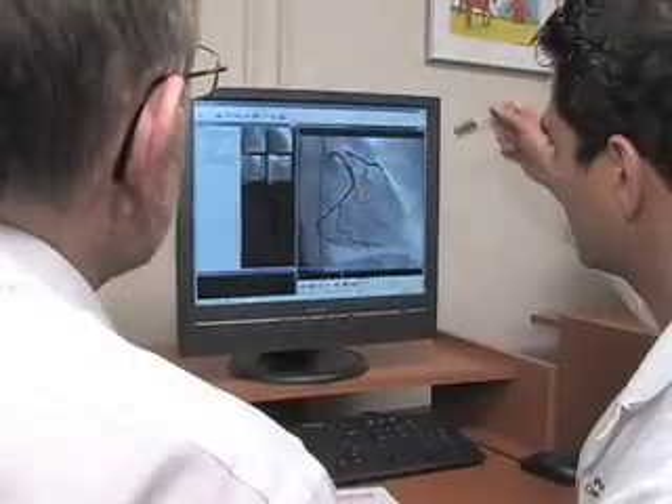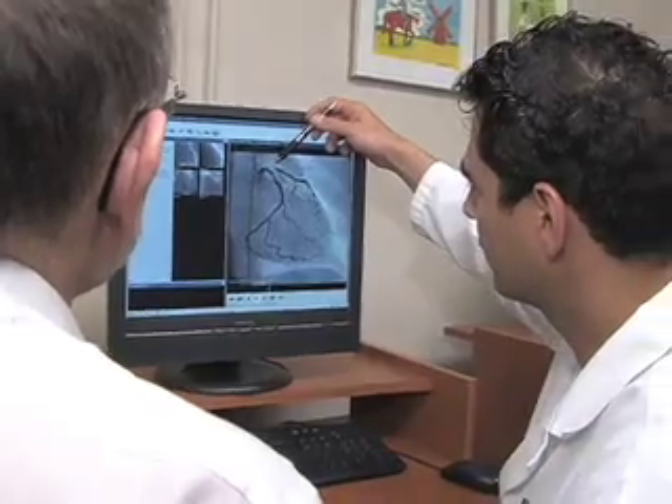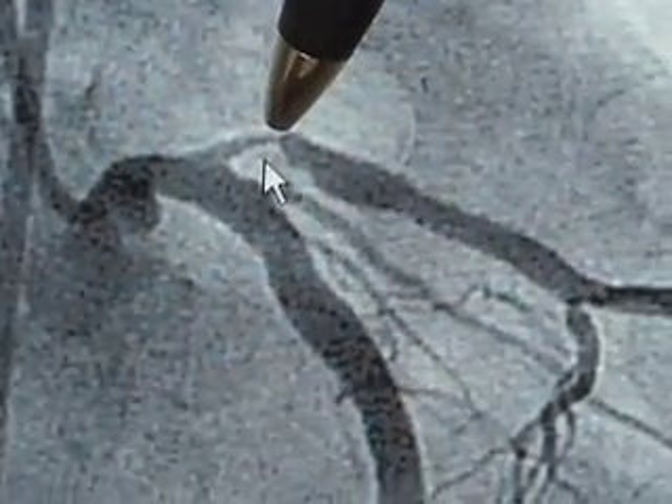If you're a patient who's been referred for coronary artery bypass and who has been told that you may benefit from minimally invasive coronary bypass, or if you're a family physician or cardiologist in the community and wish to make further inquiries about minimally invasive coronary artery bypass, please feel free to contact us at the Schulich Heart Centre at Sunnybrook Health Sciences Centre.